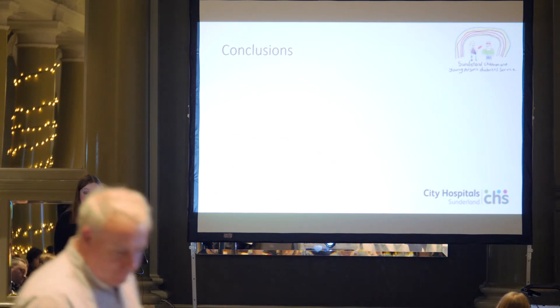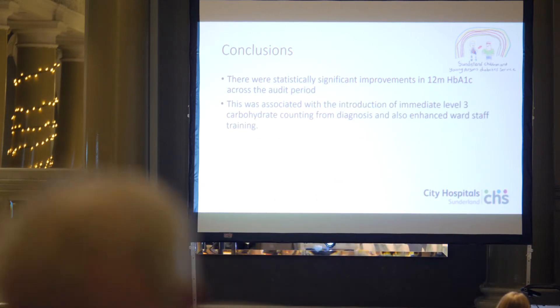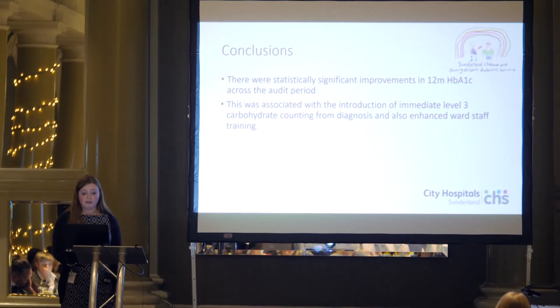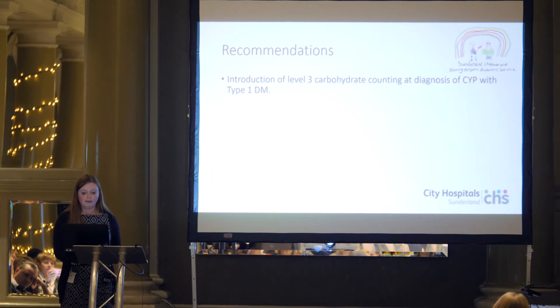Some conclusions we drew were that we did get a statistically significant improvement in the 12-month HbA1c across the audit period. The change introduced between the two datasets was the immediate carbohydrate counting from diagnosis and enhanced ward staff training. The reduction was in excess of what you might expect through time alone. This supports the introduction of level 3 carb counting from diagnosis for children and young people with type 1 diabetes, which is part of the NICE recommendations.